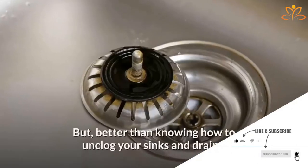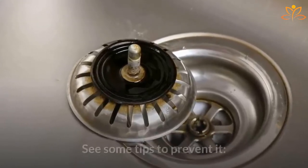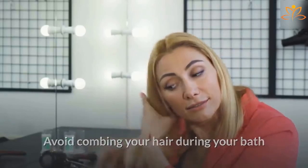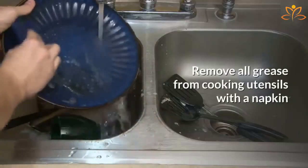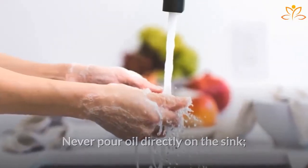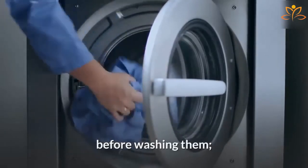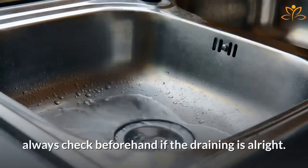Better than knowing how to unclog your sink is preventing it from happening. Avoid combing your hair over the bathroom sink. Remove all grease from cooking utensils with a napkin before washing them. Never pour oil directly in the sink. If you have pets, remove all their hair from clothes before washing them. Always check beforehand if the draining is working properly — catching a problem early makes it easier to solve.